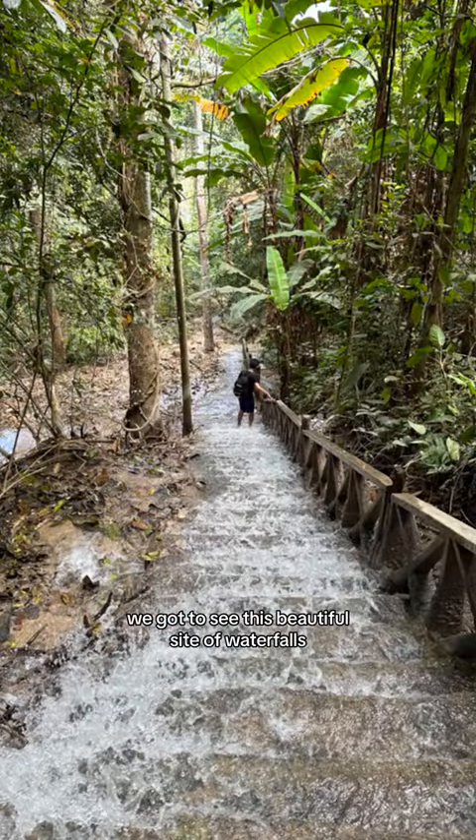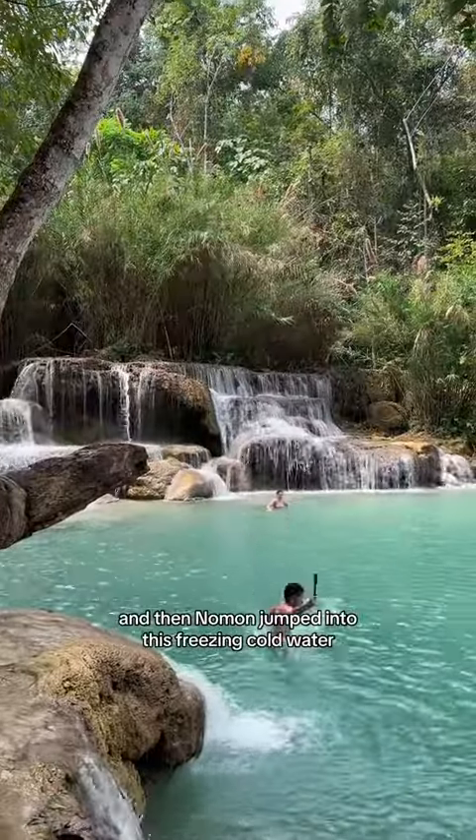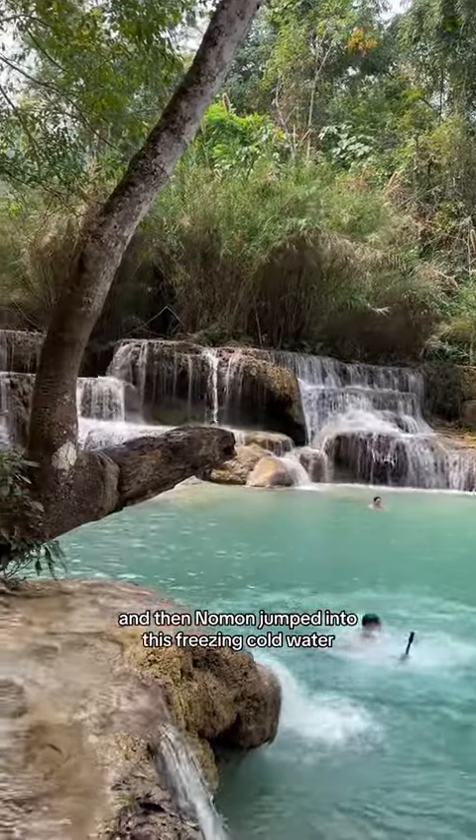On our way down, we got to see this beautiful sight of waterfalls going down the stairs. The way down was much easier, and then no one jumped into this freezing cold water before we left.